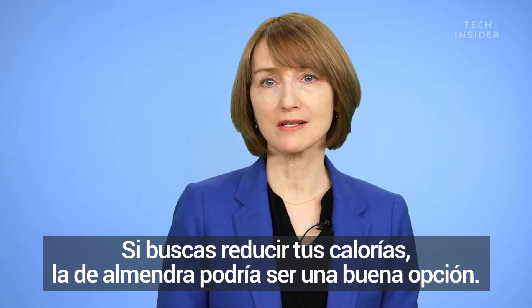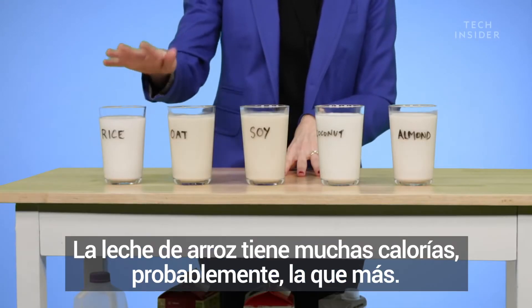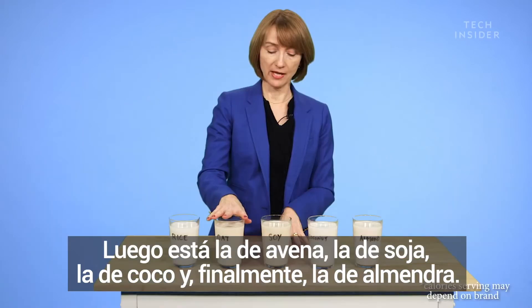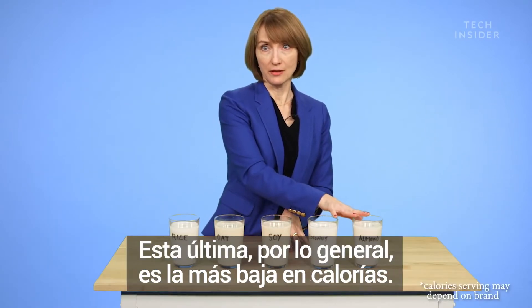If you're looking to reduce your calories, almond milk might be a good choice. Rice milk is the highest in calories, and then we have oat, soy, and coconut, while almond milk is usually the lowest in calories.